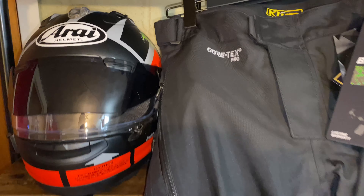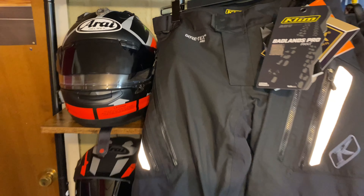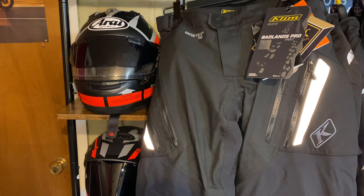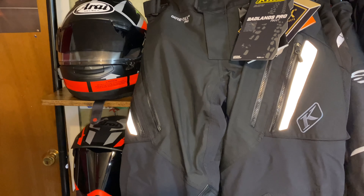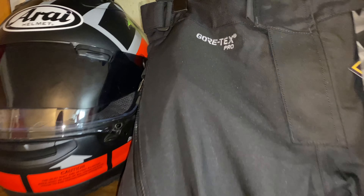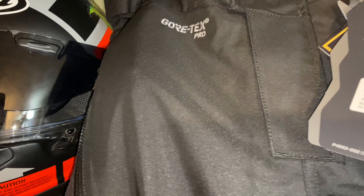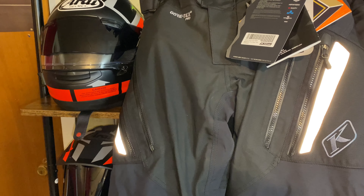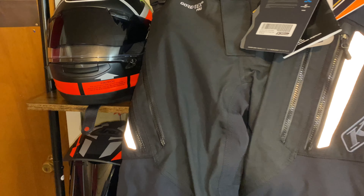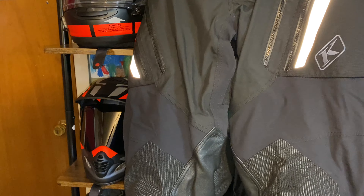These are the Badlands Pro Pants. They go with the Klim Badlands jacket — if you haven't seen my video on the jacket, I'll post it up in the corner. These pants are loaded with everything. They've got the Climatex Cool Climb inside, which is like a mesh lining that keeps you cool and wicks moisture off your skin when you're riding on a hot day.